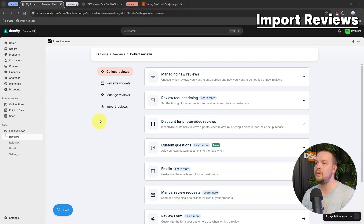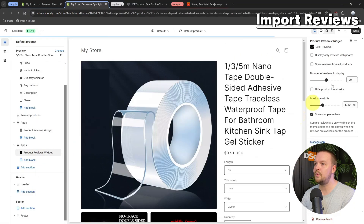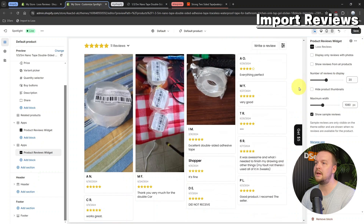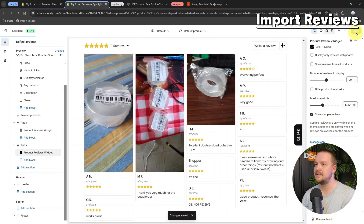Once completed, return to your Shopify dashboard. Click on Reviews, then Review Widgets. Choose a Review Theme and click Add to Theme. The Review section will be added to your store theme. Click Save. It sounds like a lot of steps, but it's actually quite fast and easy once you get the hang of it.